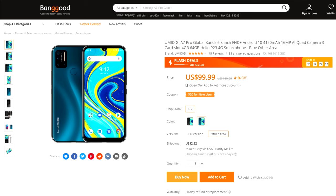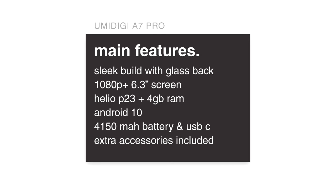The first phone on the list is the UMIDIGI A7 Pro — not to be confused with the UMIDIGI A5 Pro, which has already been reviewed and featured heavily on the channel. The A7 Pro is an incremental upgrade to it; it's definitely not an overhaul, but it takes the best features of the A5 Pro, adds on to them, and creates a really good option for this year.